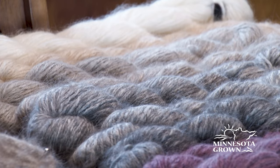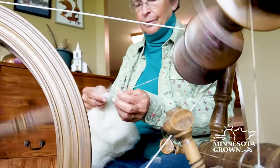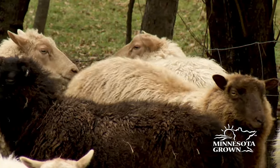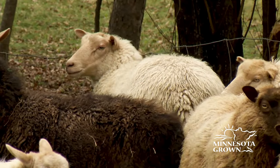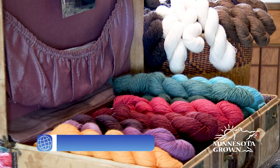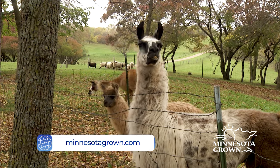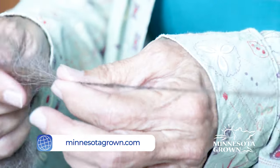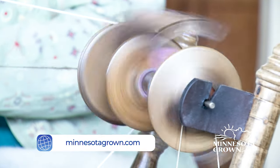So if you're a crafter or looking to learn more about making clothes with wool, you only need to look around our backyard. For more great ideas on local fiber, please go to minnesotagrown.com for a link to Shepherd's Bay and for more information about the Minnesota Fiber Festival held each year in Minneapolis.